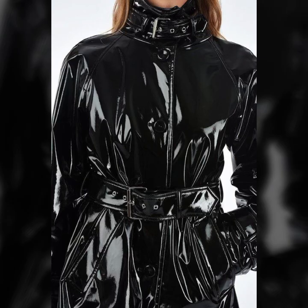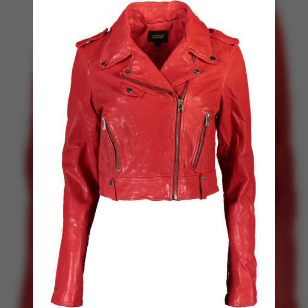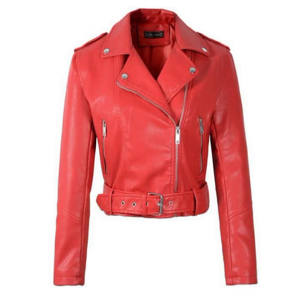On my channel you can find crochet latex women's jacket designs and others, like women's long dresses, short dresses, full sleeve, half sleeve, sleeveless, off-shoulder, and one-shoulder dresses as well.